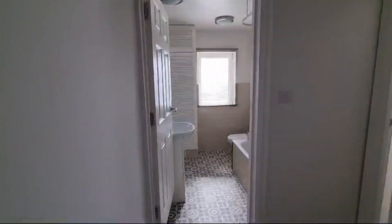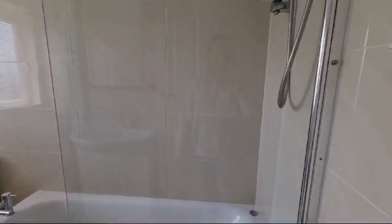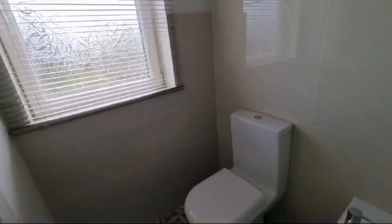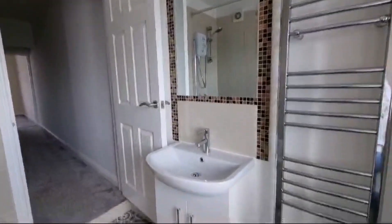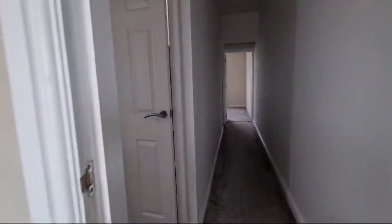Plush carpets underfoot giving it a very nice cosy feel. Back out onto the landing and next we've got our family bathroom — absolutely immaculate, really lovely space. You've got the bath with a shower above, heated towel rail, low flush WC, and this is also where we find our combi boiler. Really like the tiling and the hard-wearing floor as well, making it a cinch to keep on top of.